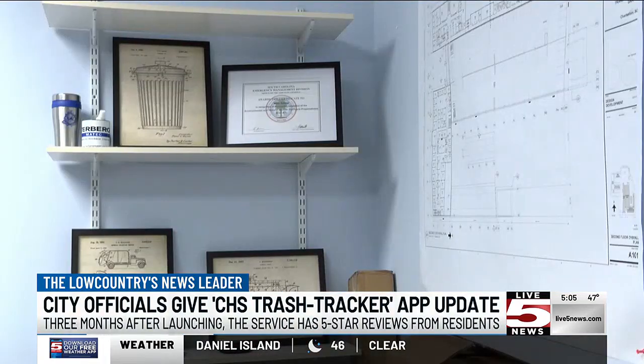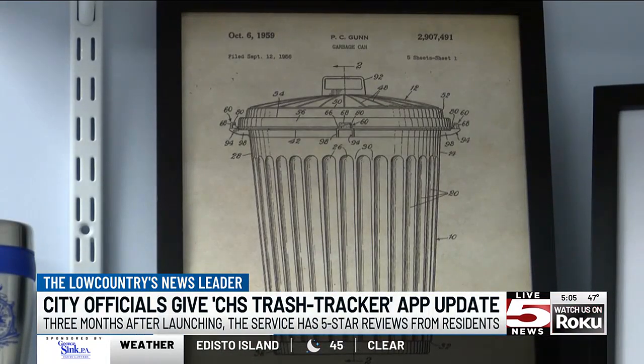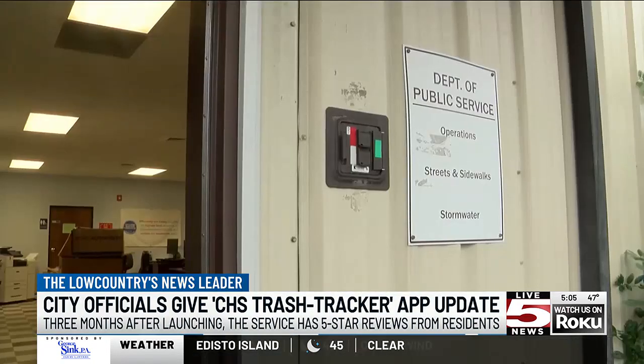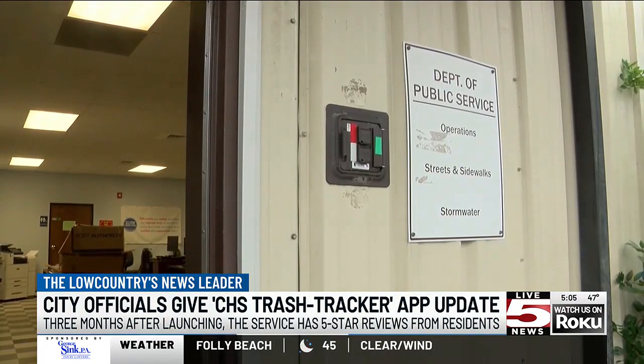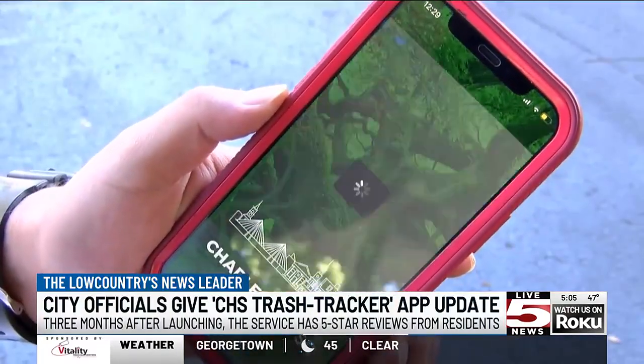The app alerts residents of any scheduled changes and allows residents to submit work orders to different city departments. These features help the department respond quickly and efficiently to residents' requests. Matt Altop is the deputy director of public service.